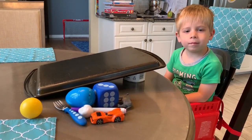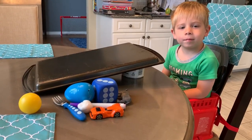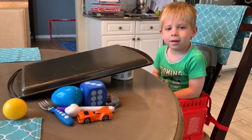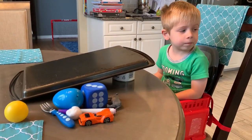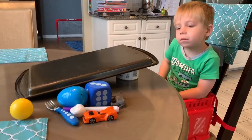Good morning boys and girls! I'm here with today's Fun Friday Science Experiment. Today we are going to experiment with ramps and different objects. Caden is going to be my helper today. Before we get started, I'm just going to tell you the materials I'm going to use. You can try this experiment at home if you would like, or you can just simply watch ours.